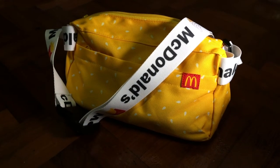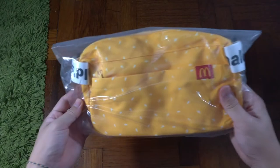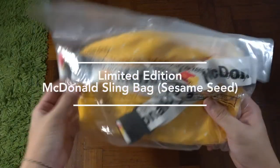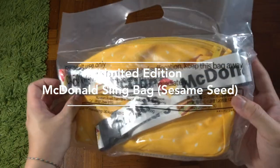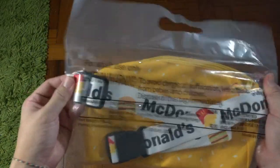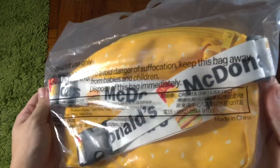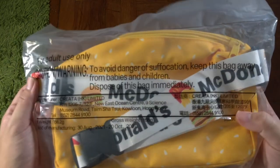Hey, what's up guys, it's me Mr. Gim here and welcome back to my channel. Today I have another exciting unboxing for you guys, and this time around it's the McDonald's sling bag — the limited edition crossbody bag. This is the latest and greatest fashion bag in the market right now.